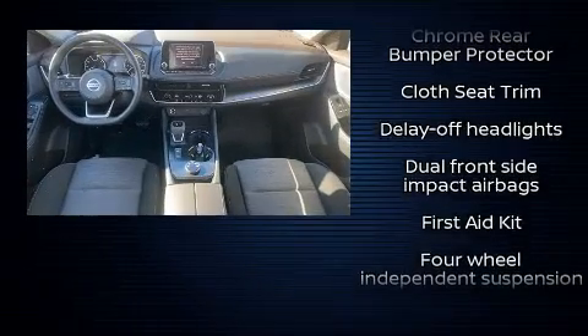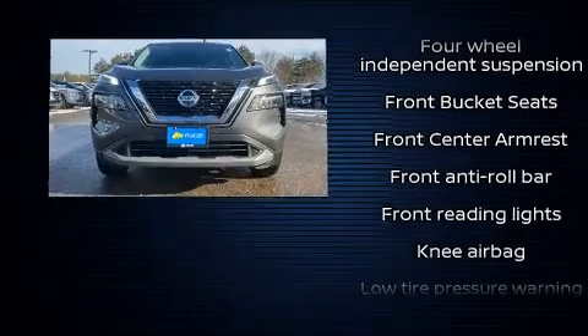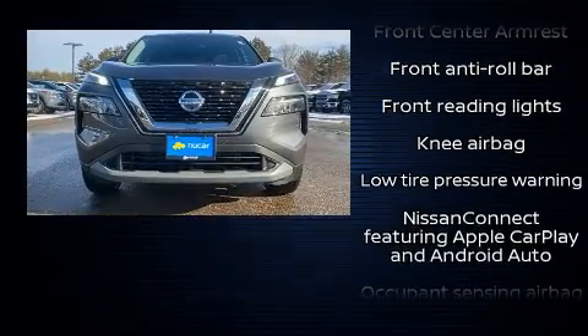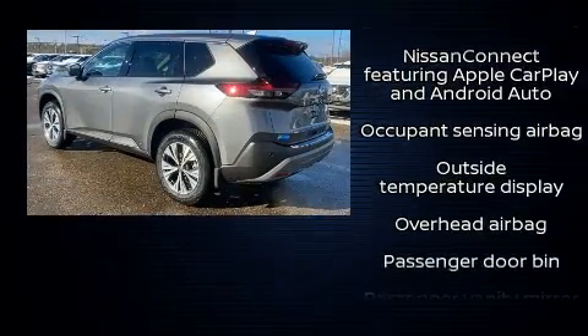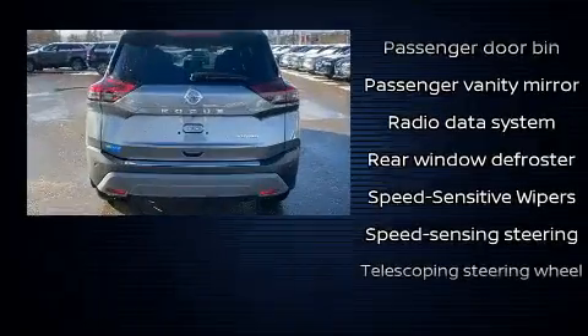Nissan also prioritized safety and security by including head curtain airbags, front and rear side impact airbags, traction control, brake assist, a security system, and four-wheel disc brakes with ABS.